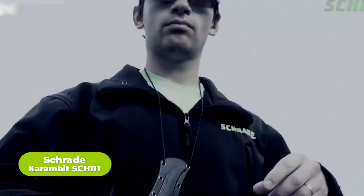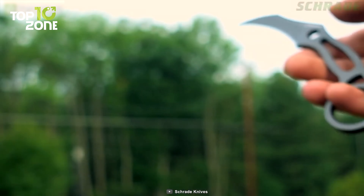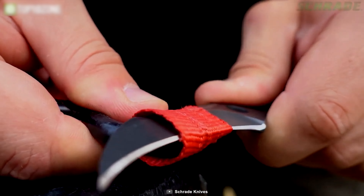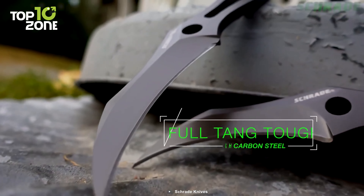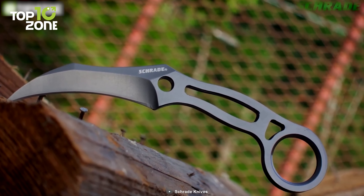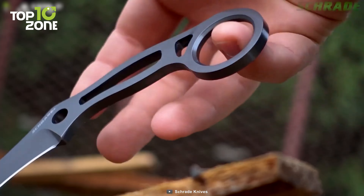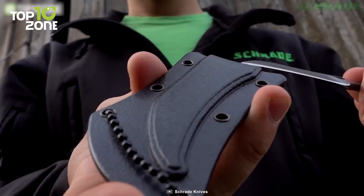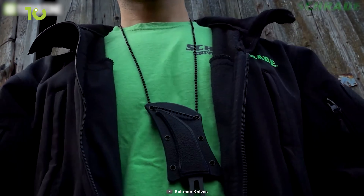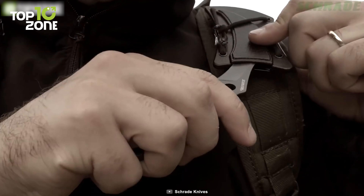Now let's have a look at the Karambit SCH-111 from Shrey. This knife is primarily designed for self-defense, survival, and general utility use. With its unique curved blade, this knife offers unparalleled cutting power and control in a compact size. The blade is constructed with 7CR17MOV high-carbon stainless steel, known for its sharp edge even under heavy use. The handle of the knife is made from textured G10 material, which provides a secure and comfortable grip even in wet or slippery conditions. The handle also features a finger ring and a thumb ramp, allowing for precise control and dexterity during use. Whether you're a law enforcement professional, military operator, or outdoor enthusiast, the Shrey Karambit SCH-111 is a reliable and versatile tool.